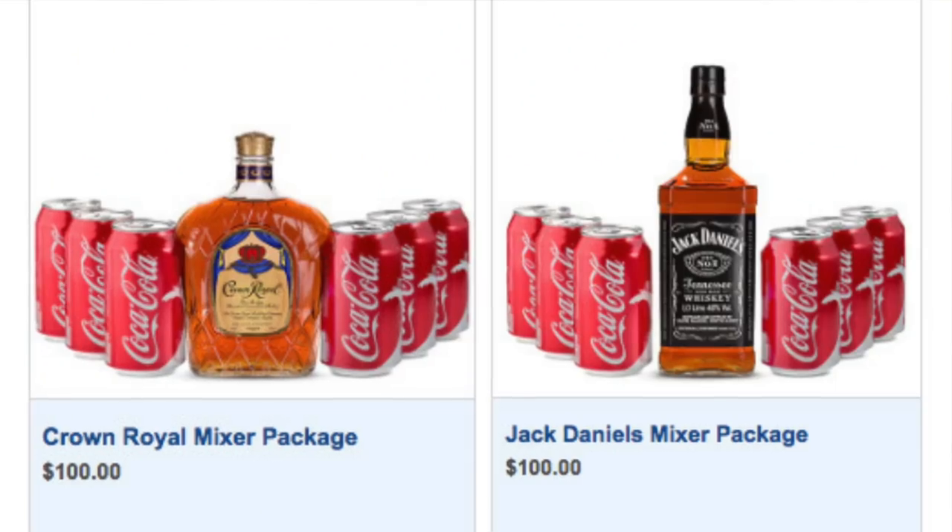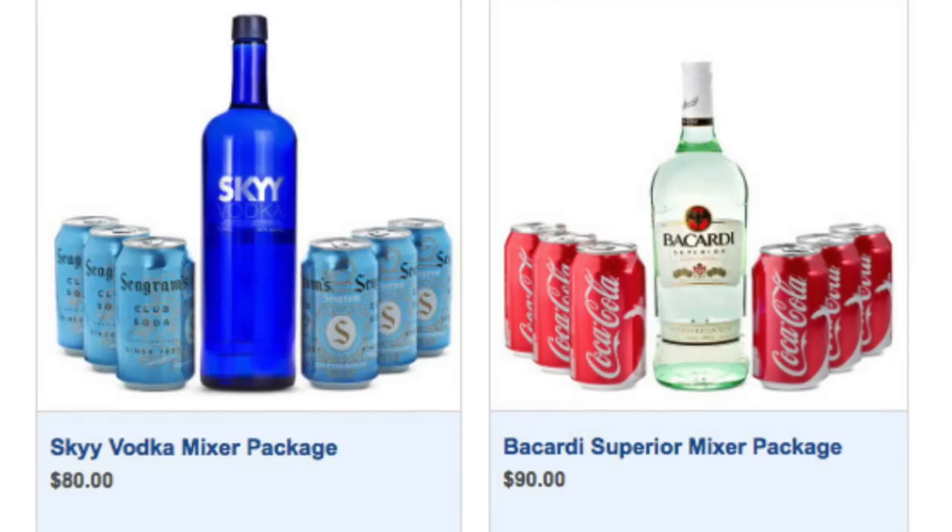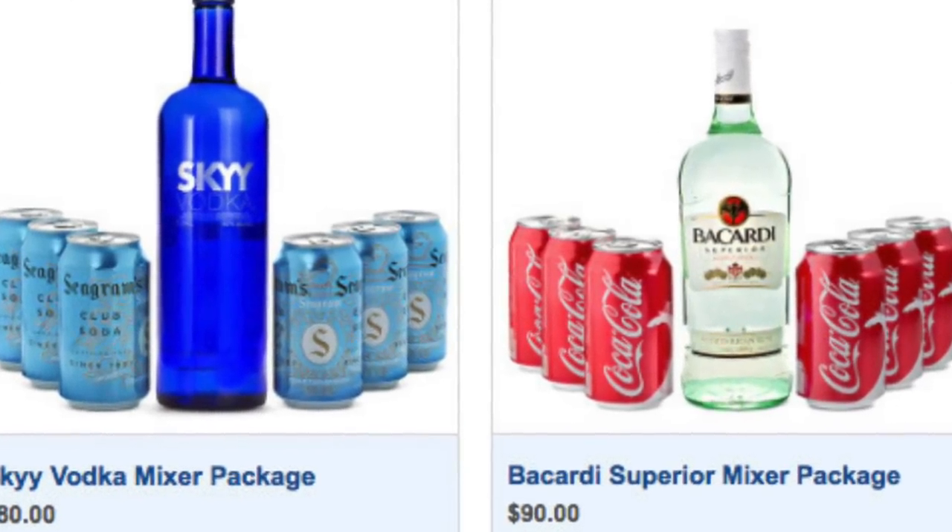For mixers, a bottle of liquor plus a six-pack of mixers ranges from about $90 to $120. They have little packages put together — if you want vodka and club soda, you can buy the package. Several of those are set up and ready to go.